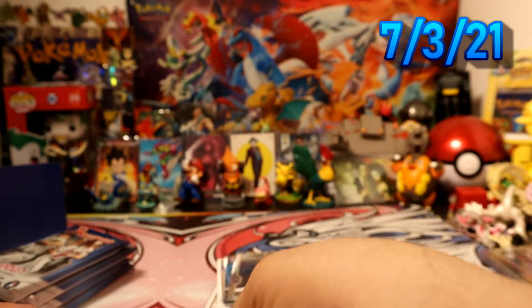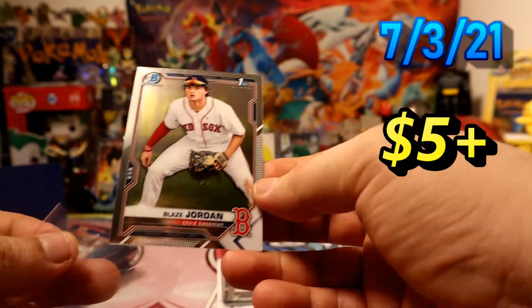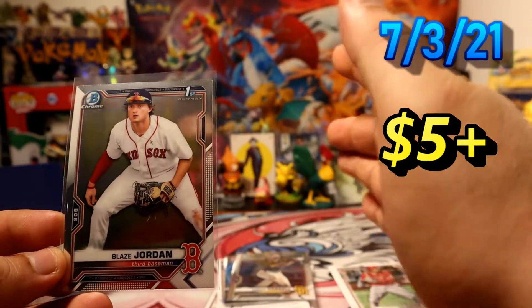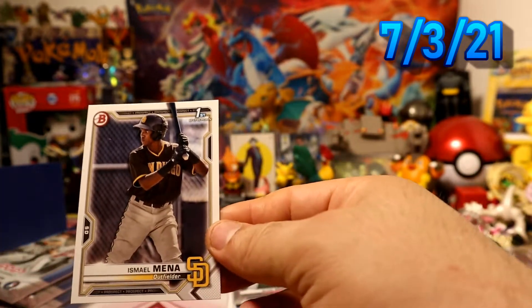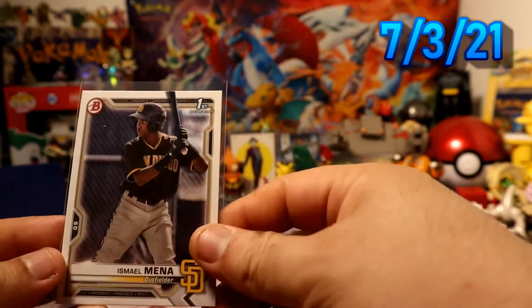We have Robert Hassell for the Padres chrome prospect, and we have another Blaze Jordan first Bowman for the Red Sox — I have pulled this one before and I think it's pretty okay in value. We also have Smyly and Mana first Bowman paper for the Padres.